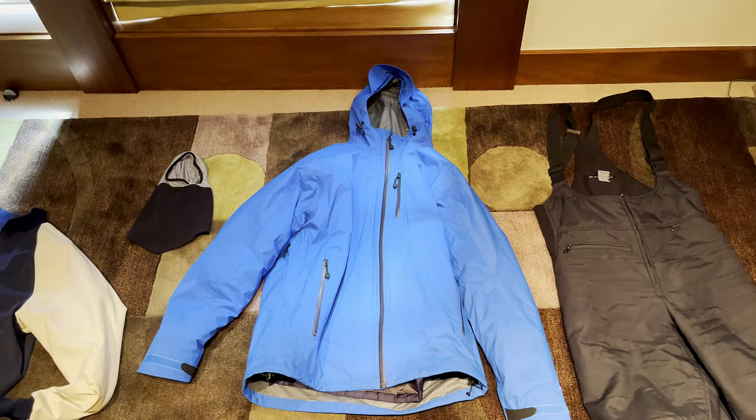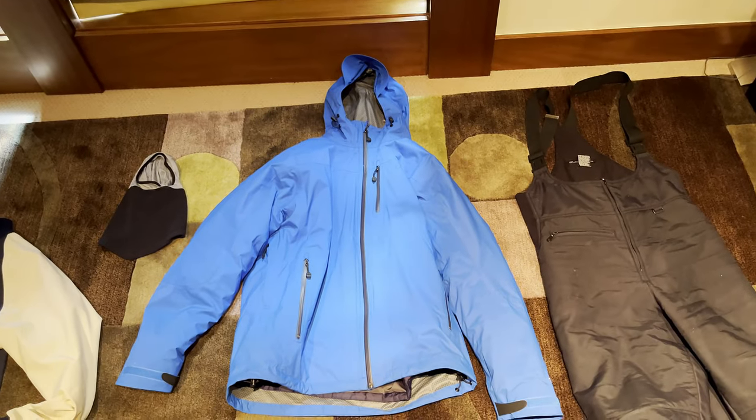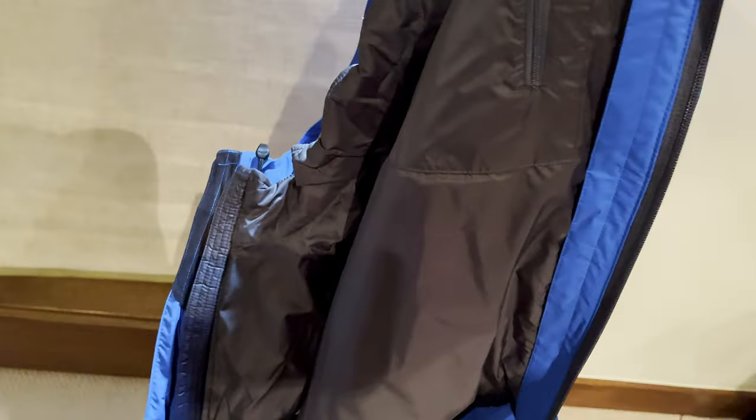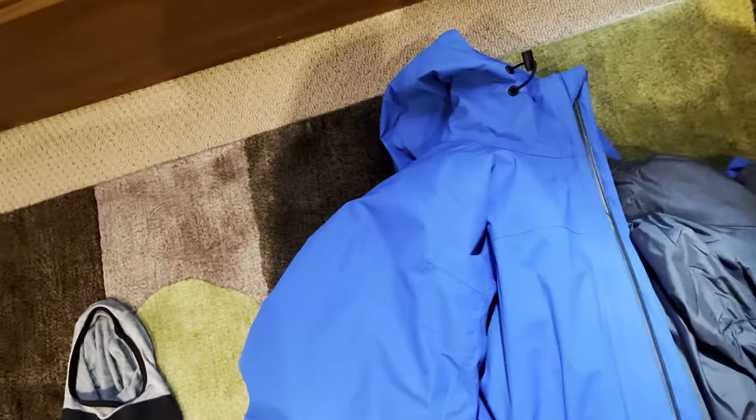Starting off with the most important piece of clothing: your outer jacket. It obviously keeps the wind from blowing through you and keeps it nice and warm. This is an LL Bean jacket. What's cool about it is it has this inner layer — this fuzzy thing, I think it's like down feathers — and you can actually unzip it if you just want the outer layer. I usually just keep it in, and I really love this jacket.